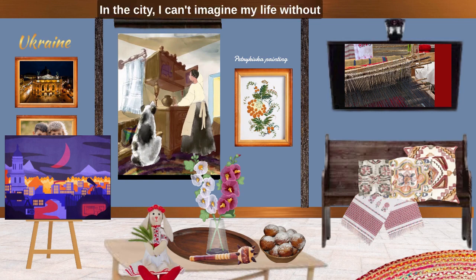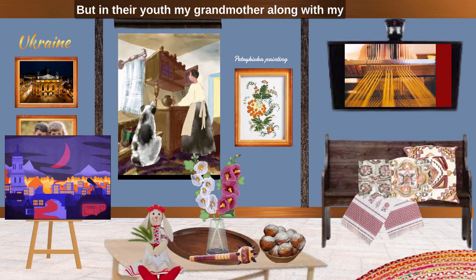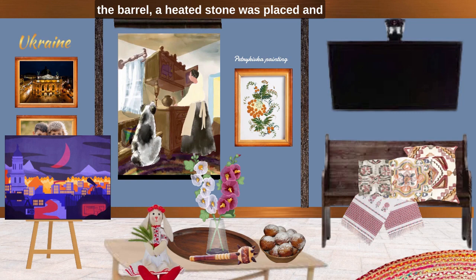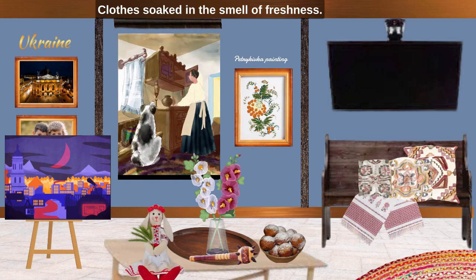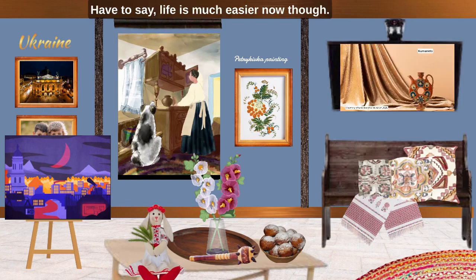In the city I can't imagine my life without a washing machine — hand wash causes me anxiety. But in earlier years, my grandmother and great-grandmother had no electricity, no detergent powders and no centrifuge to dry clothes. There was a huge vessel hollowed out of a tree trunk. Clothes were placed in it, hot water was poured into the barrel, a heated stone was placed, and ashes were added instead of detergent. Then they took it to the river to rinse. In the warm season, clothes were dried outside in the cherry orchard near the house. Clothes soaked in the smell of freshness. Life is much easier now, though.